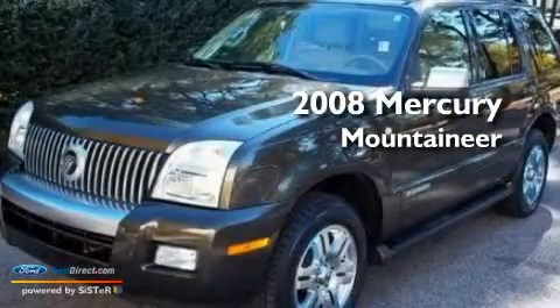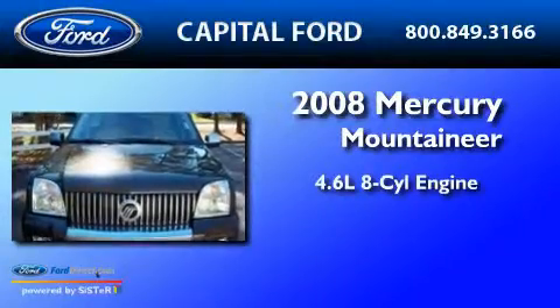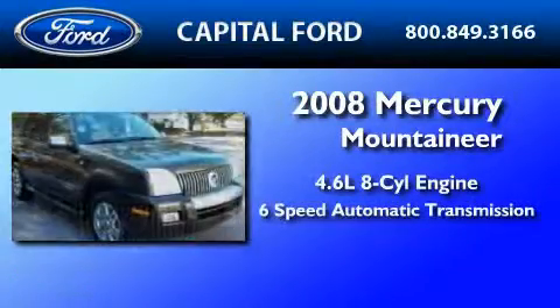This is a 2008 Mercury Mountaineer. It features a 4.6-liter, eight-cylinder engine and a six-speed automatic transmission.